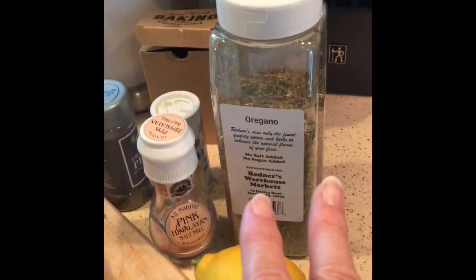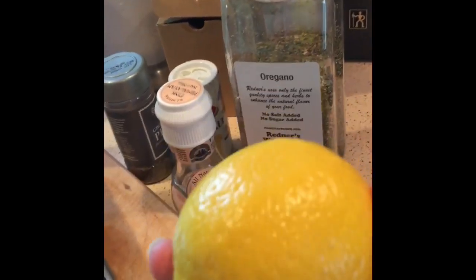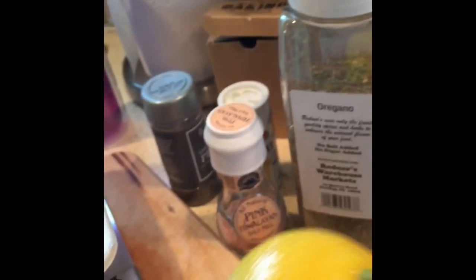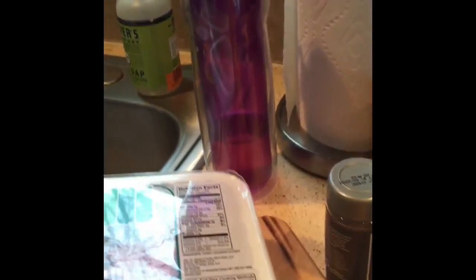I'll be prepping the chicken and seasoning it with the salt, the pepper, and the oregano, and then I'll actually zest lemon over the chicken and squeeze the lemon juice on that. Any leftover lemon I can actually put in my water to help flavor it.